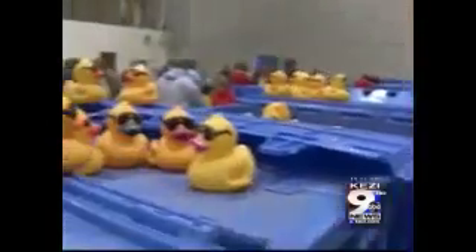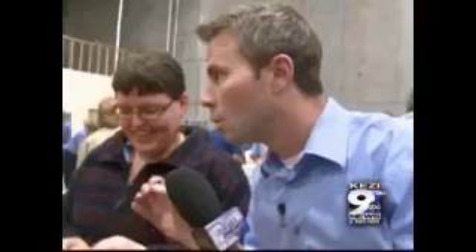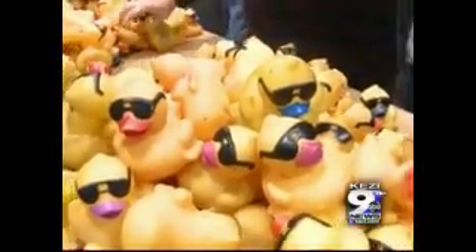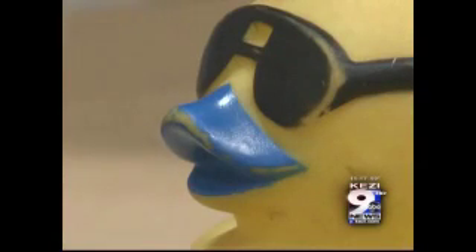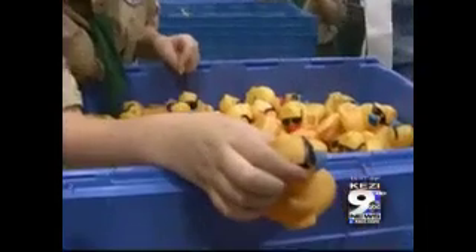Gentlemen, which one of you is going to be fastest in the water? Which duckbill color is fastest? One says the brightest one. Someone says blue — why? "I like the blue color." "It shows up better I think." Another says blue because it's their favorite color.